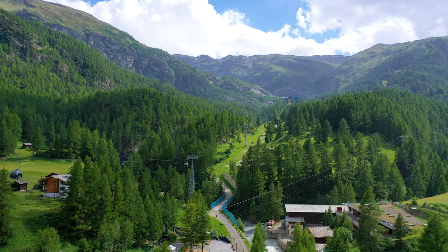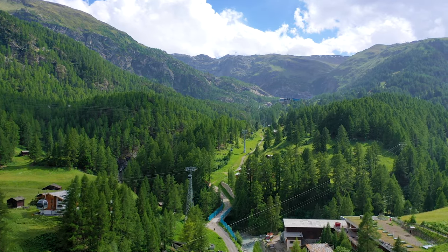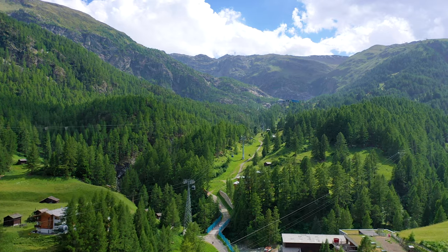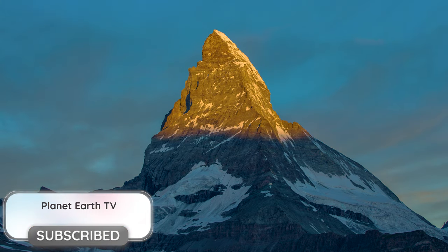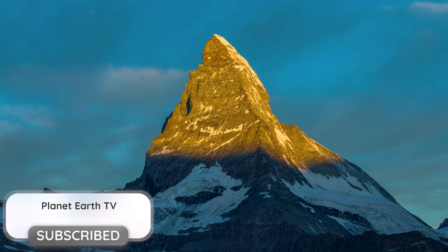Overall, Zermatt isn't cheap, but it is definitely worth the money.